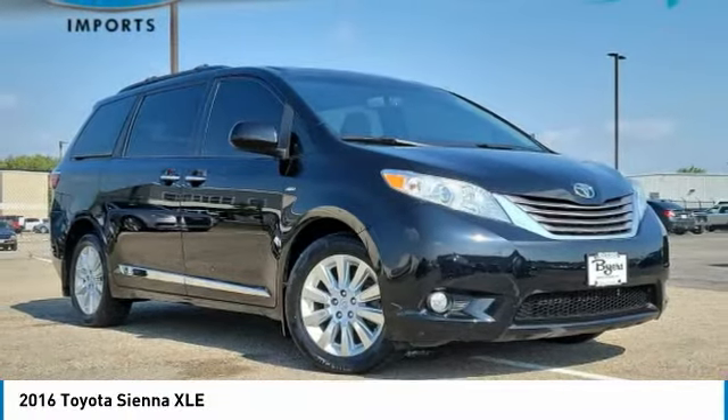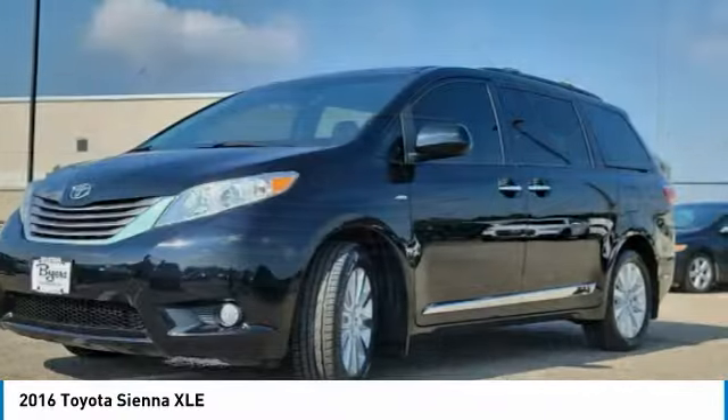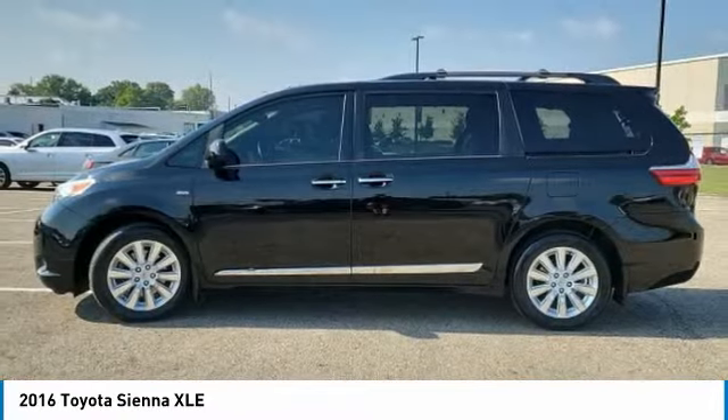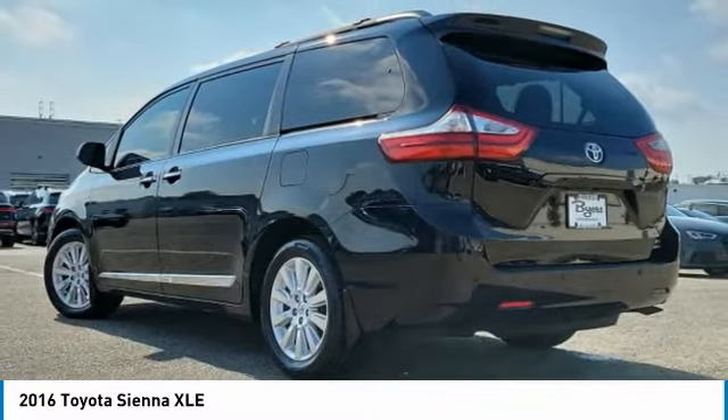Come test drive the 2016 Sienna. Sienna offers excellent overall quality and long-term dependability, making it a hassle-free vehicle to drive day in and day out, while contributing to peace of mind on long road trips.